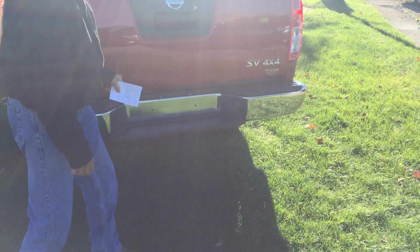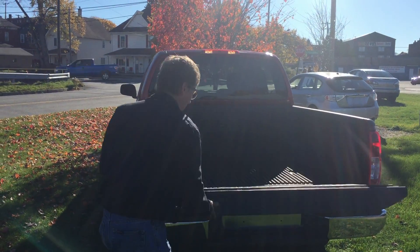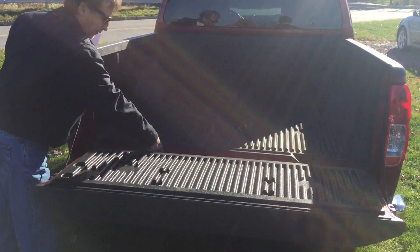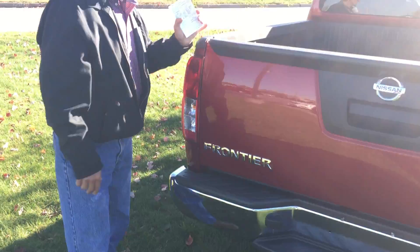Frontier SV 4x4 locking tailgate. Factory bed liner — the channel here is perfectly clean, not even a thought of rust. So come check this truck out, I know you'll like it. Check our testimonials — we'd love to see you at Kirk Johnson's.